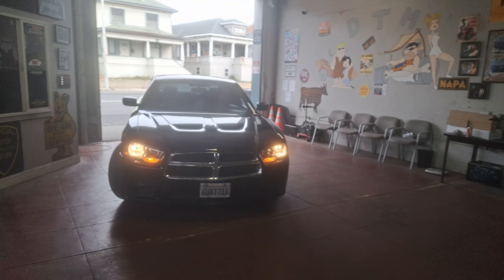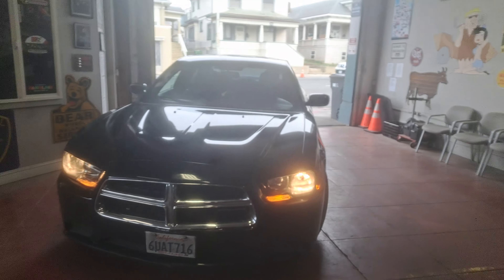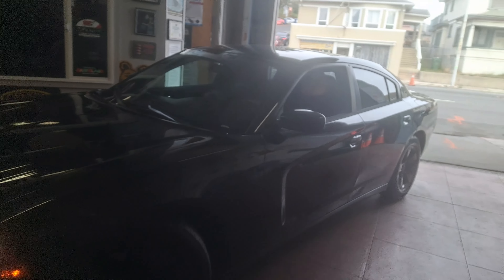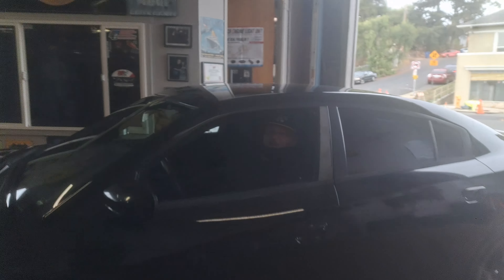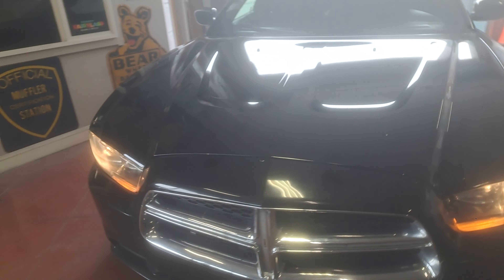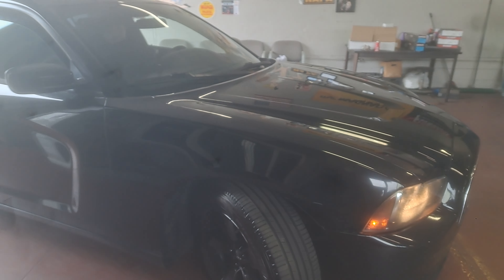We have Adriel with a 2012 Dodge Charger V6 in here — it came in a little too quiet for him. What's up Adriel? Another happy customer here at Downtown. He's got this all-blacked-out 2012 Charger, all slippery black. He just picked this up for his wife — she's happy as a clam, but she said it's a little too quiet.